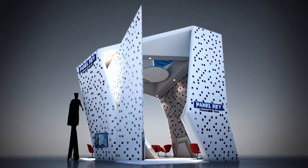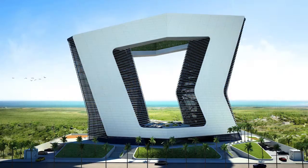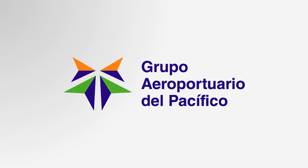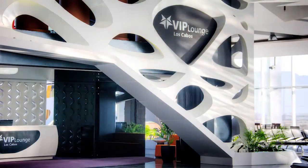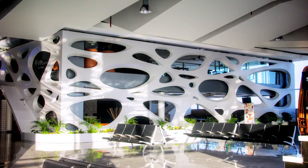We do designs from small projects to houses or commercial areas. Our company was hired by Grupo Aeroportuario del Pacifico, a large company with more than 12 airports in Mexico. They wanted to do a new commercial area that was futuristic and avant-garde with green design in mind.